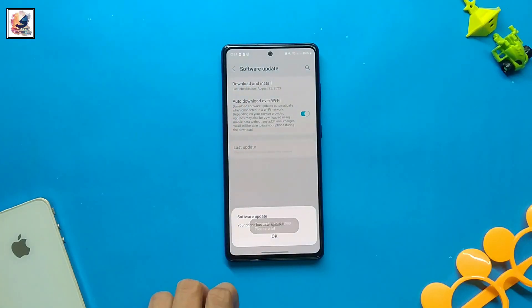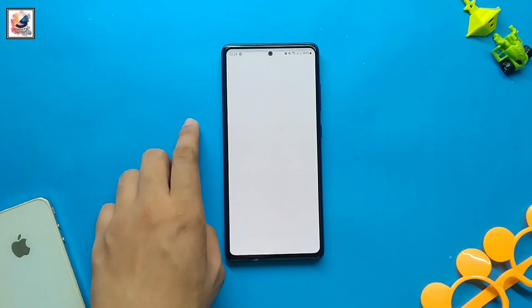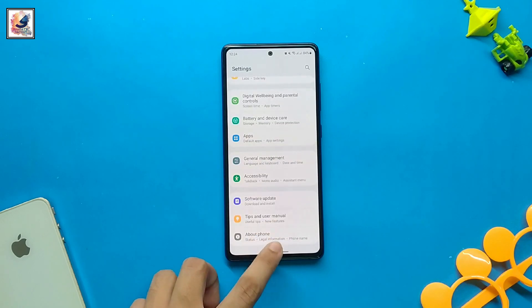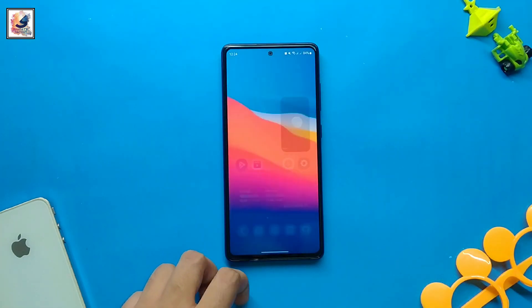My phone is still running Android 13 with One UI 5.1. After the update, I don't face any major problems on my phone — the phone performance and everything works pretty well.